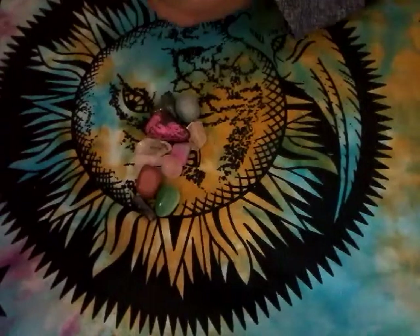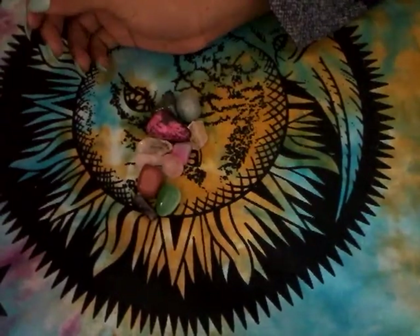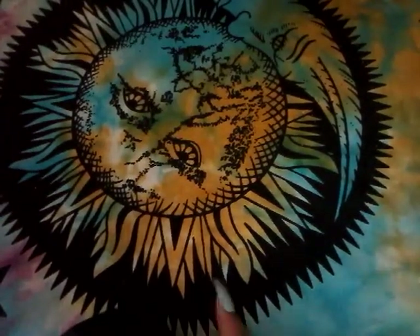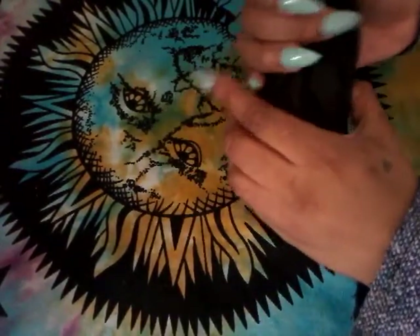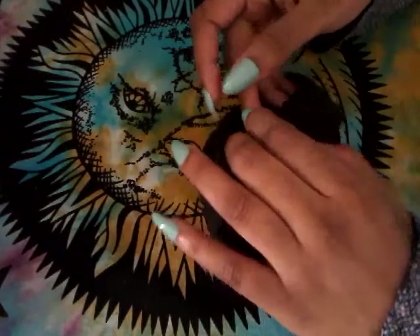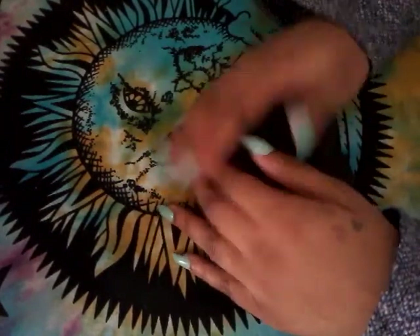That's the first method on how you do this. Now I'm going to show you the next method. For the second method, you would take a black bag of gemstones again and pick out three gemstones — this is a past, present, and future reading.